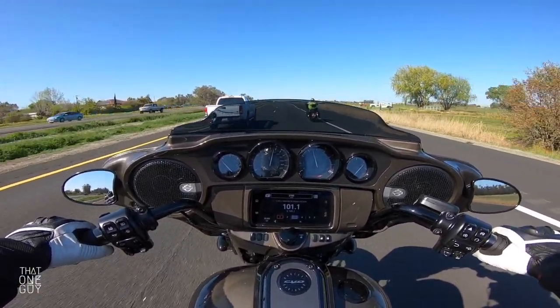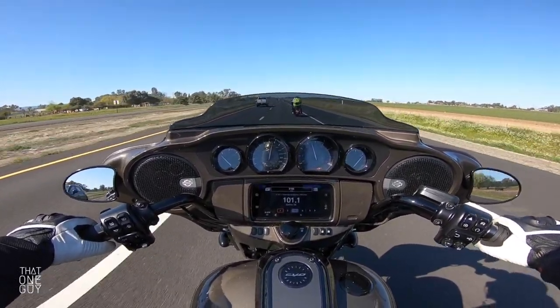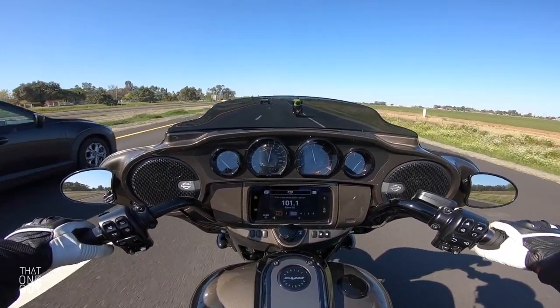They call it CVO for Custom Vehicle Operations, and it's no doubt decked out and ready for you to go. There's no need to customize these bikes — although obviously people still will.